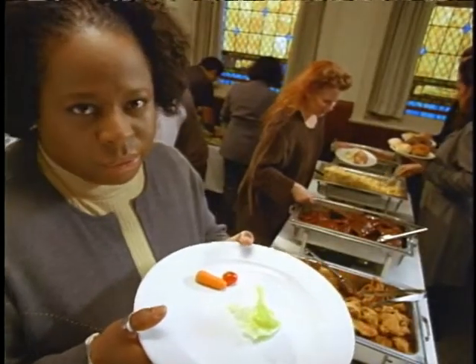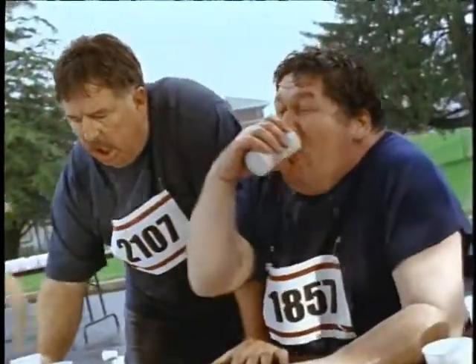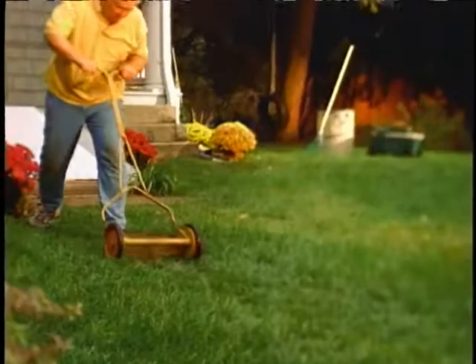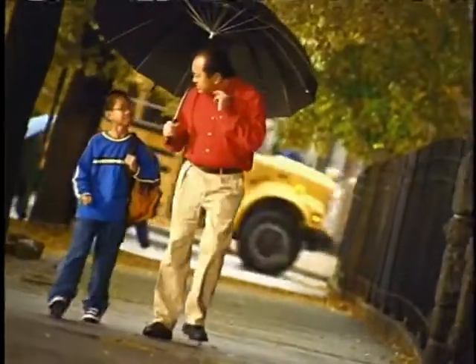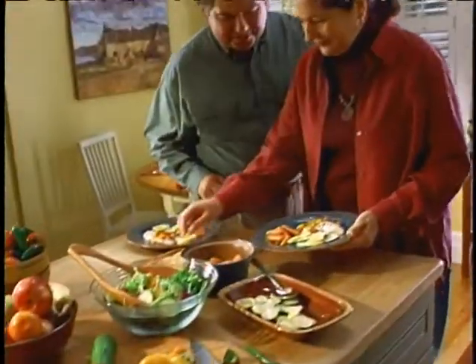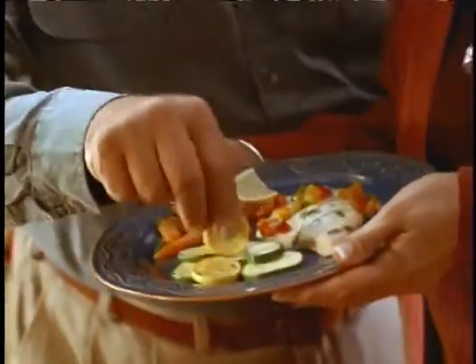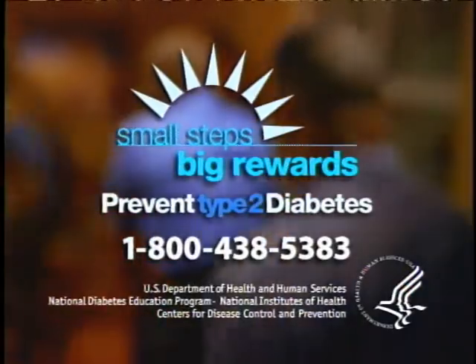You don't have to knock yourself out to prevent diabetes. If you're over 45 and overweight, you can prevent diabetes. Lose 5 to 7% of your body weight. Get 30 minutes of physical activity five days a week. Eat healthy. Take the first step — talk to your health care provider. Prevent diabetes.